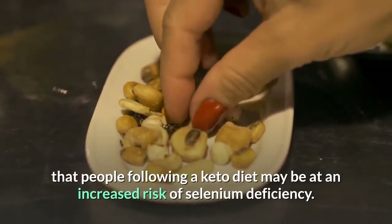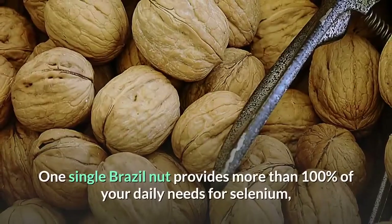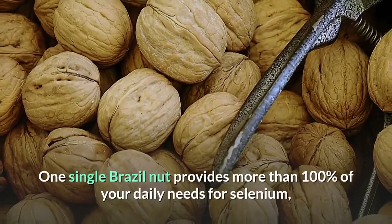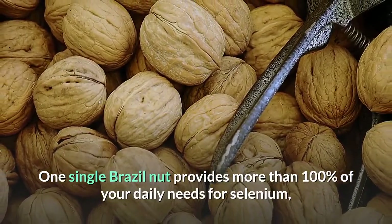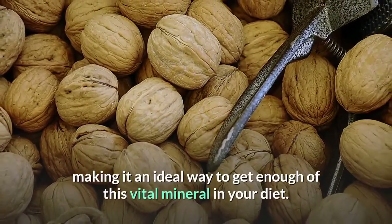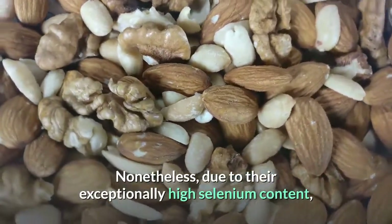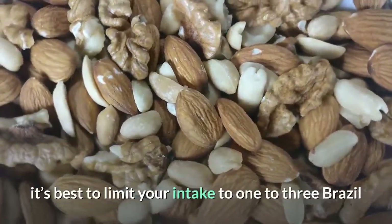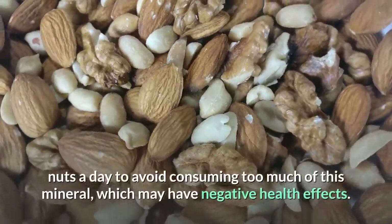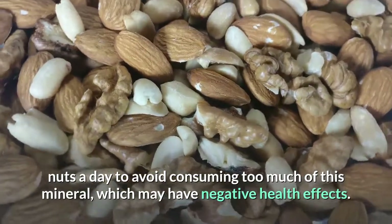Some research suggests that people following a keto diet may be at an increased risk of selenium deficiency. One single Brazil nut provides more than 100% of your daily needs for selenium, making it an ideal way to get enough of this vital mineral. Nonetheless, due to their exceptionally high selenium content, it's best to limit your intake to one to three Brazil nuts a day to avoid consuming too much, which may have negative health effects.